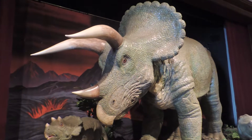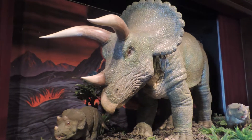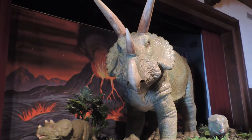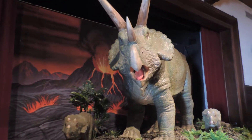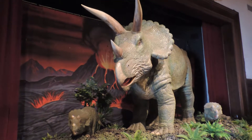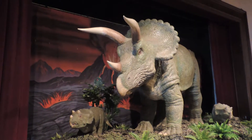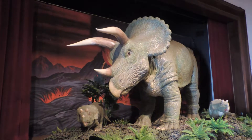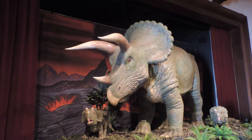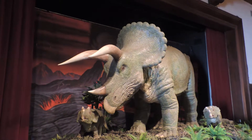So this is inside Dynomania, and this is the Triceratops display. There's little mini Triceratops — they're literally mini tops. You hear them?